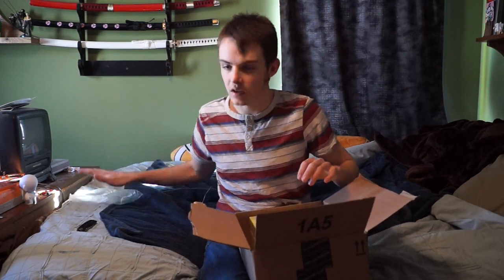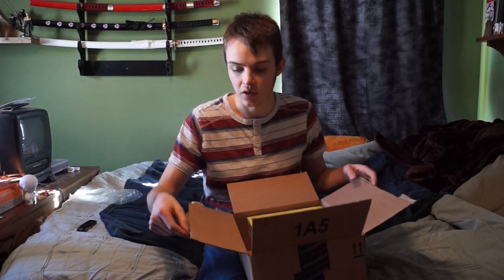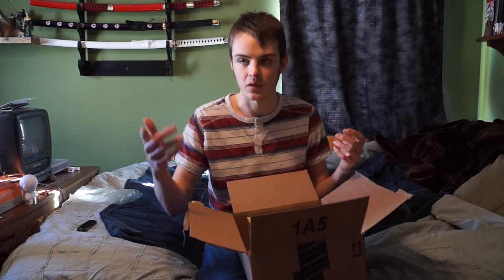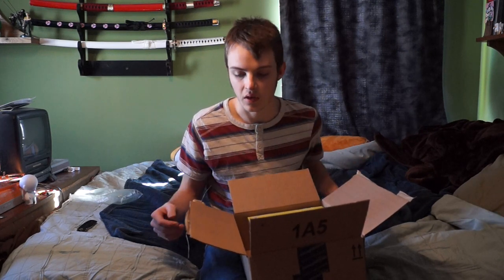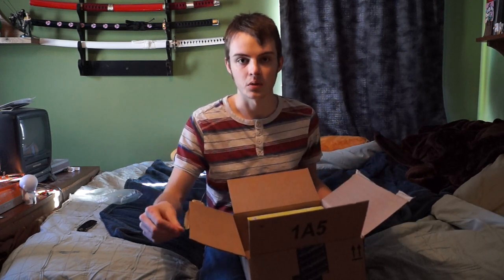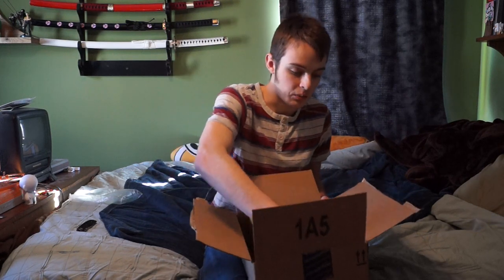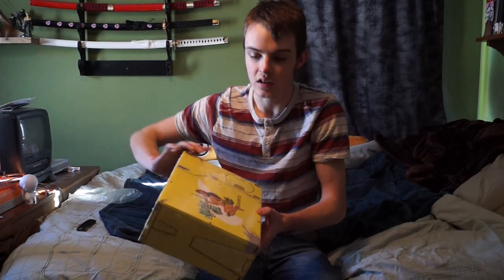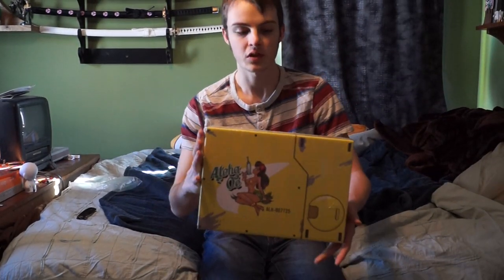You could also get just the regular limited edition, which came with art and a big box — like the Attack on Titan limited edition and collector's edition — or you could just get the standard Blu-ray or DVD. I don't remember those prices, but this is the Aloha Oye experience box.